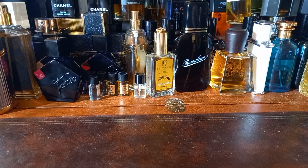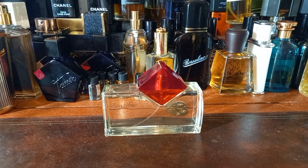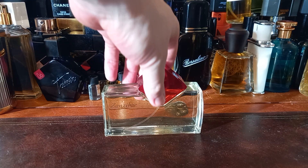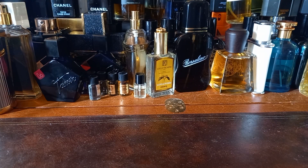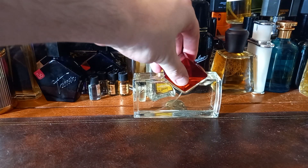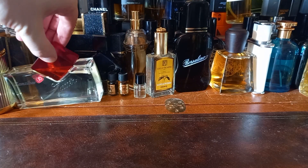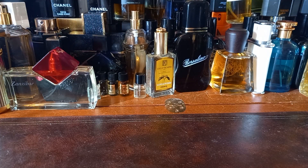Next one is Zanzibar by Van Cleef & Arpels. I know very little about this fragrance, except that you can't buy it anymore — it's discontinued and very rare. It's made by Van Cleef & Arpels, which is nice. The lid is on very tight. I'll be doing first impressions on these as we go. Van Cleef & Arpels Zanzibar — if you know anything about these fragrances, please let me know, because most of them I'm unfamiliar with.